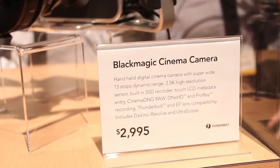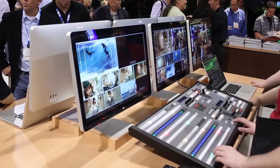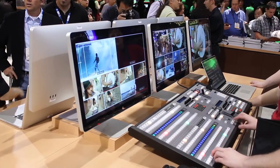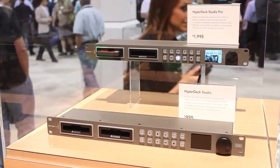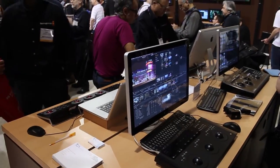Blackmagic also introduced updates to the ATEM switches, including a software audio mixer, several hardware updates across all their lines, and a new version of DaVinci software.